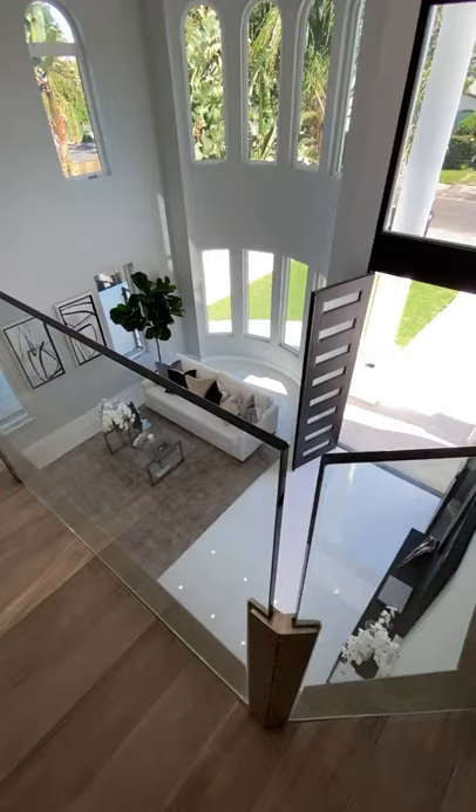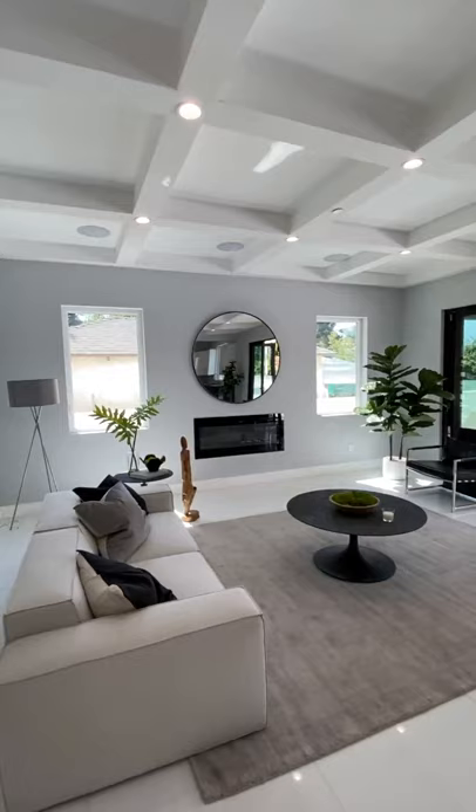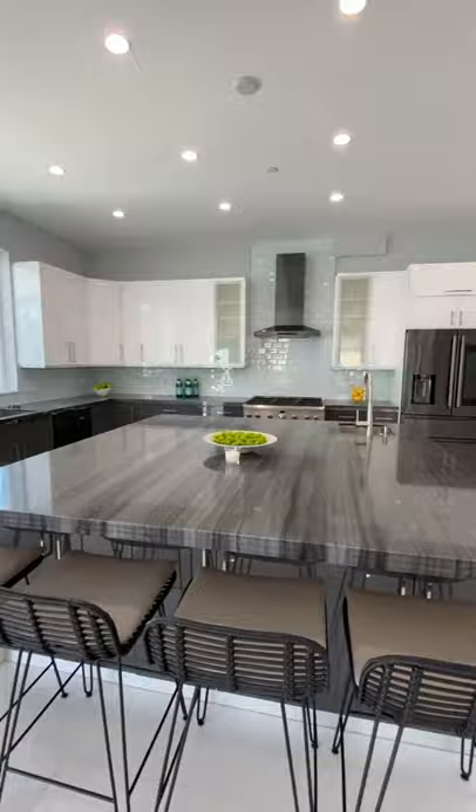It has 24-foot high entryway ceilings. You have the coffered ceilings, large island to entertain, bifold doors to give you that indoor-outdoor feel, and built-in speakers inside and outside. A lot of custom designer-like finishes throughout.